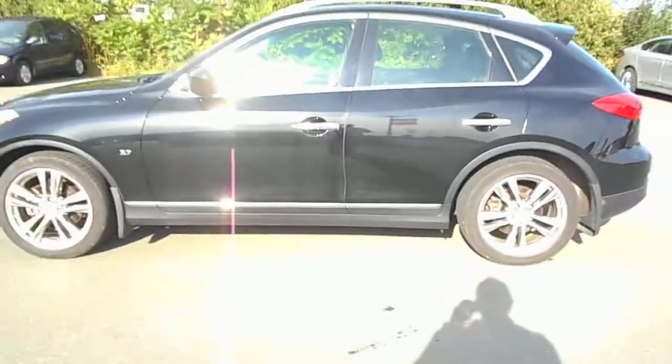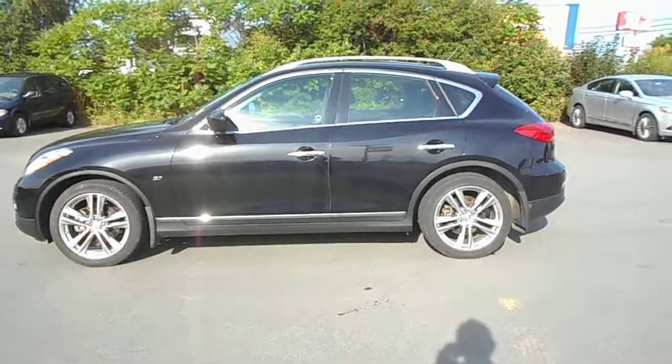This is a vehicle you can be proud to own, and for a really reasonable price. Come on down and see us here at Hollis Ford and make a deal on this beautiful vehicle.